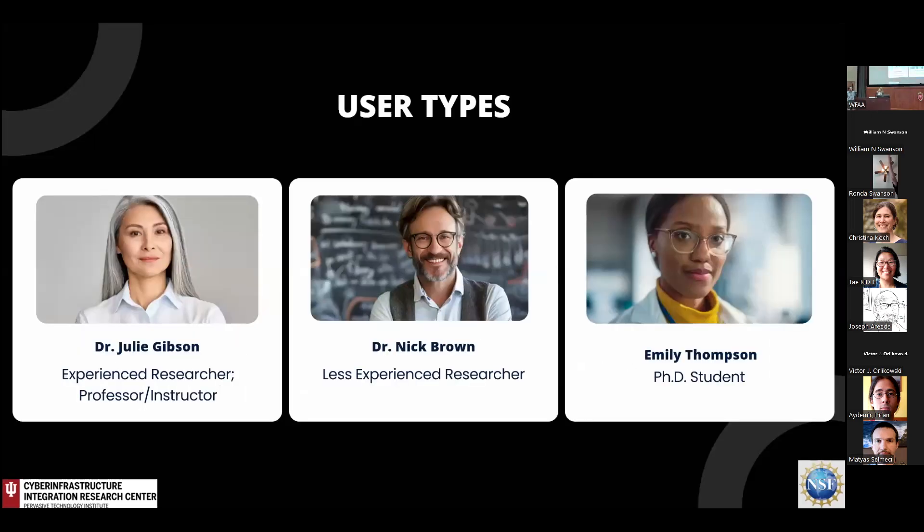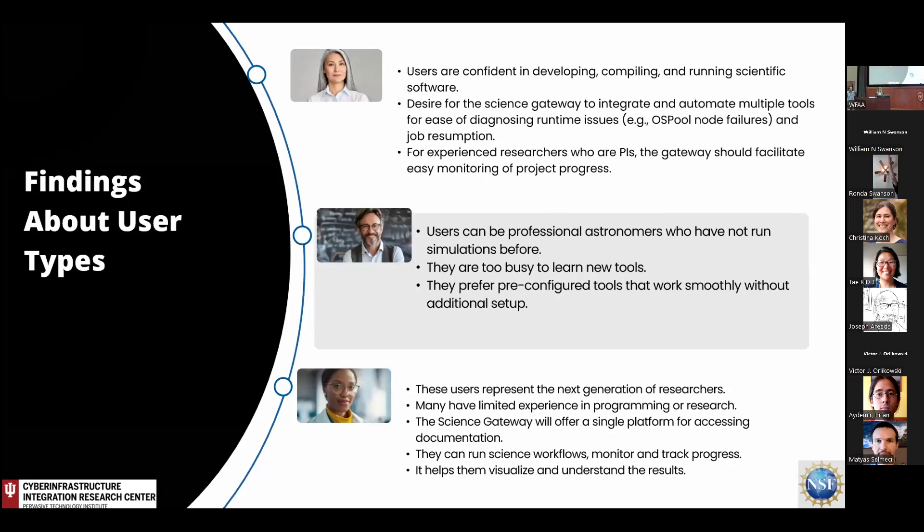I'm not going to bore you with the details of the research, but I want to share some of the findings. As a result, we identified three primary user groups within the EHT community who would benefit from using OSG high-throughput computing resources: experienced researchers and professors, less experienced researchers, and students. Some of these users are already using and benefiting from OSG resources, but others have not yet adopted it.